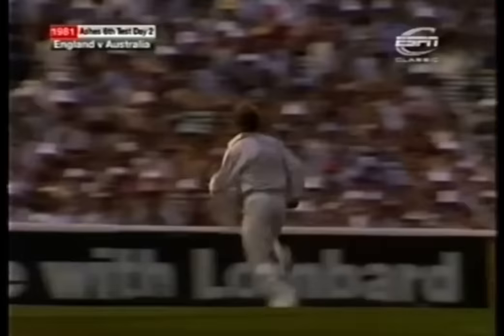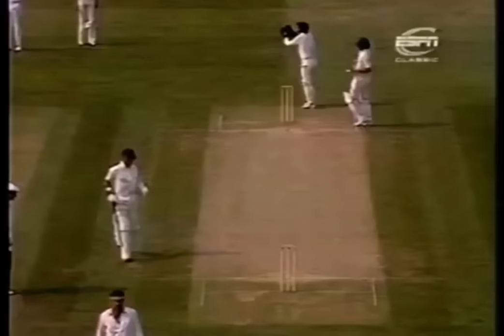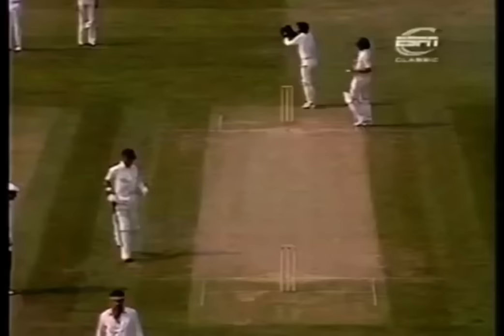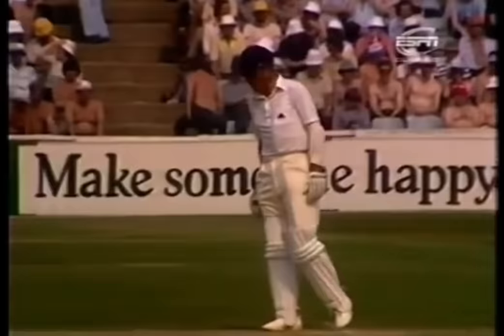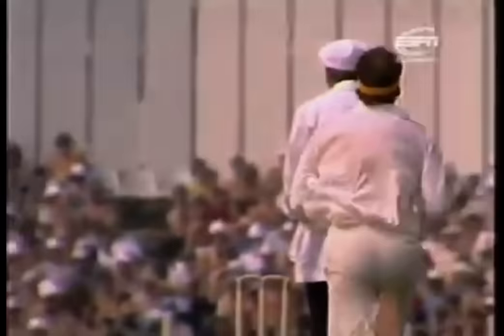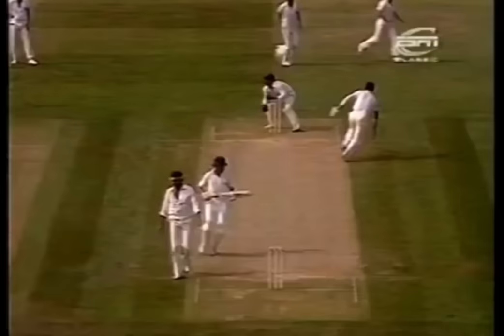Boycott's away. Three to Boycott, and Larkins now to take strike to Lillee. Can't quite time that, but Larkins is off the mark.